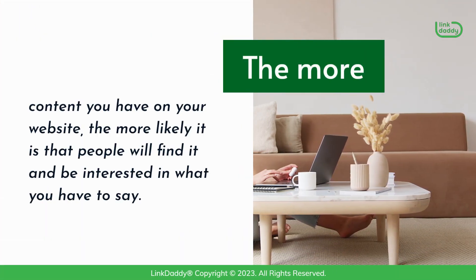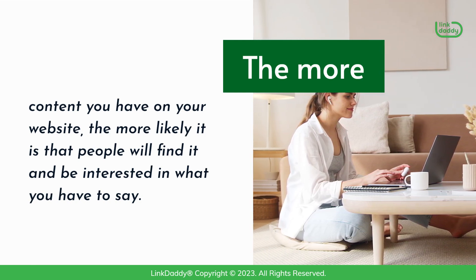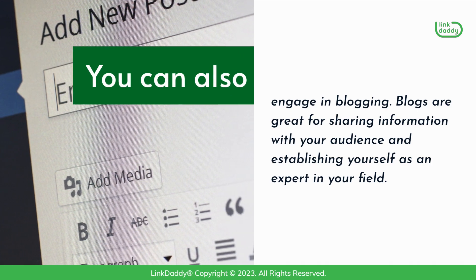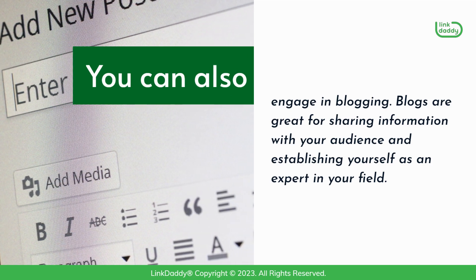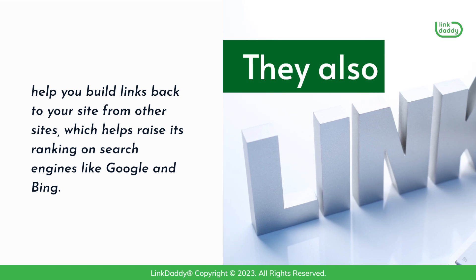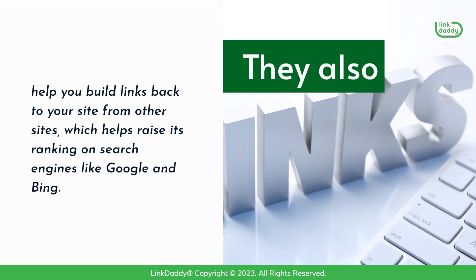The more content you have on your website, the more likely it is that people will find it and be interested in what you have to say. You can also engage in blogging. Blogs are great for sharing information with your audience and establishing yourself as an expert in your field. They also help you build links back to your site from other sites, which helps raise its ranking on search engines like Google and Bing.